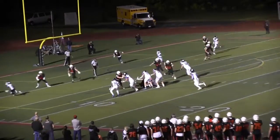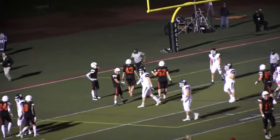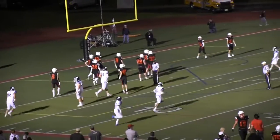Malachuk gets the snap, now he rolls left. He's looking left — nice pass, nice catch. That was to number two, Justin Taylor. Ben Jones on the coverage.